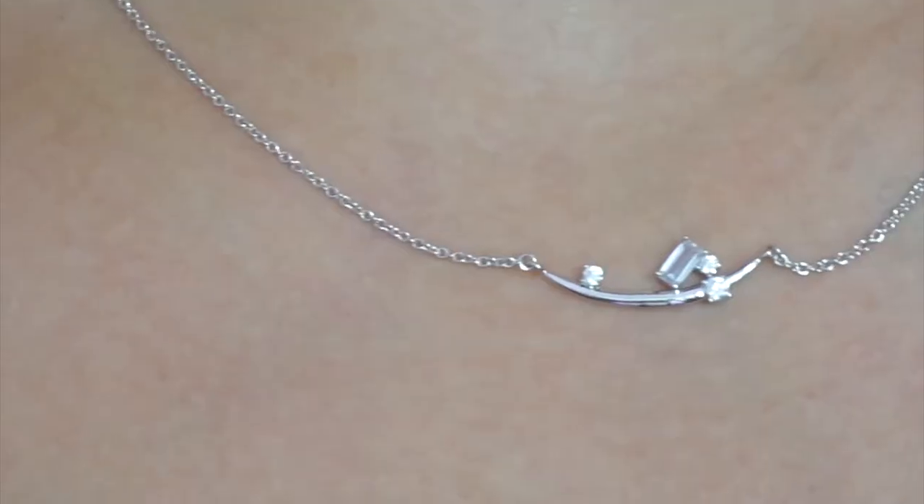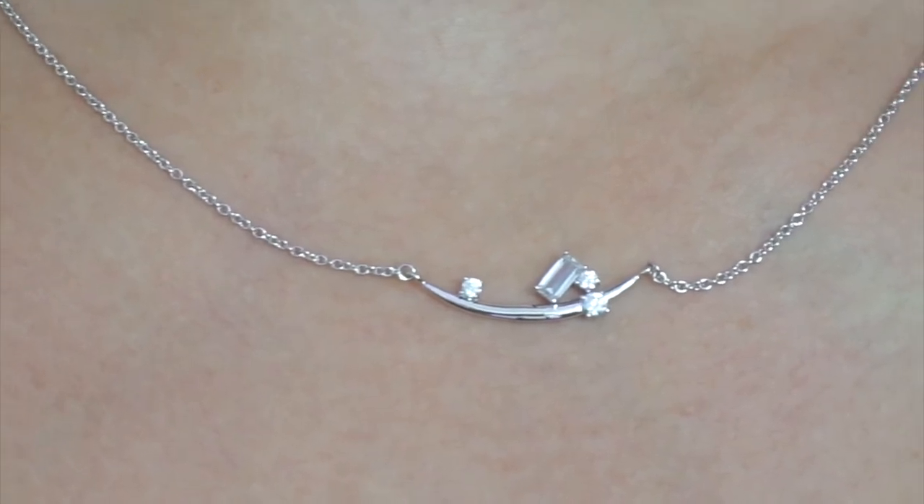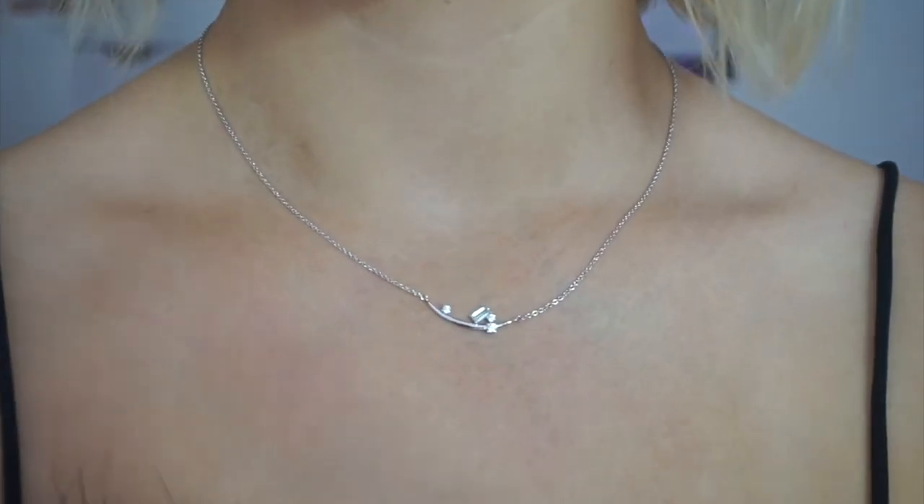So I went ahead and switched out my necklace to the beautiful silver one because I wanted to show you all what it looked like. I typically wouldn't style the hoops with the silver necklace, but honestly I think it kind of works — I feel like you can wear whatever jewelry with whatever jewelry you want. It's pouring rain outside, there's a lot of thunder and lightning. But I just wanted to show you all what the other necklace looked like — it's a gorgeous piece. I'm going to go finish my last bit of homework and I will be done for the day.